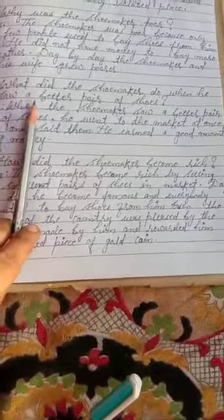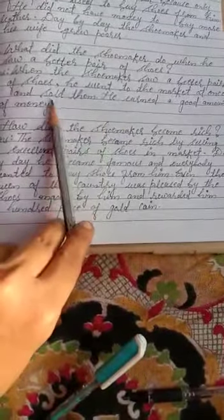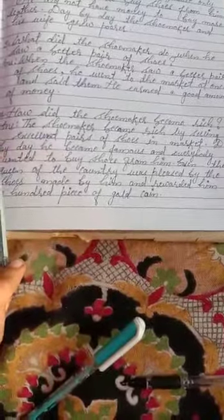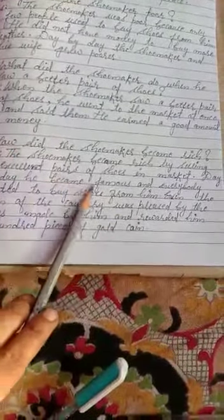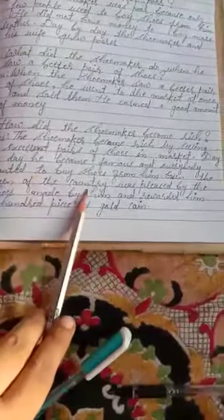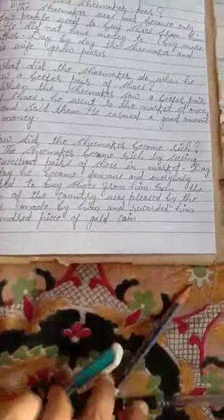Question number three: what did the shoemaker do when he saw a better pair of shoes? When the shoemaker saw a better pair of shoes, he went to the market at once and sold them, earning a good amount of money. Question number four: how did the shoemaker become rich? The shoemaker became rich by selling excellent pairs of shoes in the market. Day by day he became famous and everybody wanted to buy shoes from him. Even the queen of the country was pleased by his shoes and rewarded him a hundred pieces of gold coin.